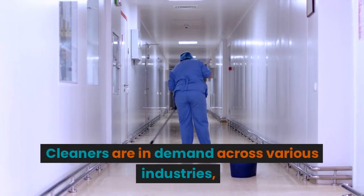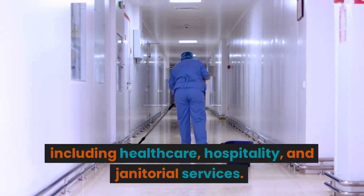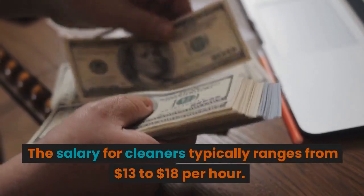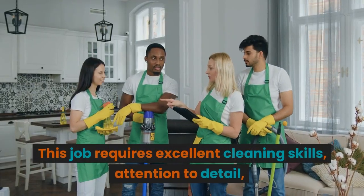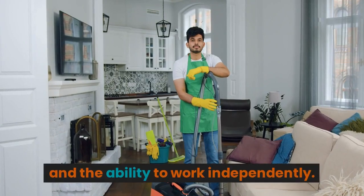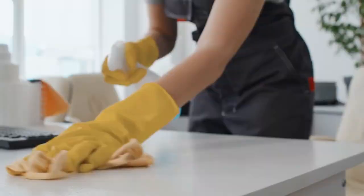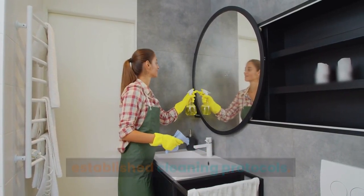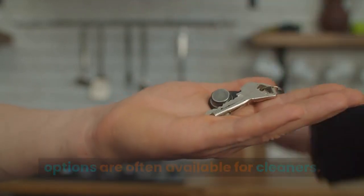Top 9: Cleaner. Cleaners are in demand across various industries, including healthcare, hospitality, and janitorial services. The salary for cleaners typically ranges from $13 to $18 per hour. This job requires excellent cleaning skills, attention to detail, and the ability to work independently. Your duties may involve cleaning and sanitizing spaces, maintaining supplies, and following established cleaning protocols. Free visa opportunities with accommodation options are often available for cleaners.